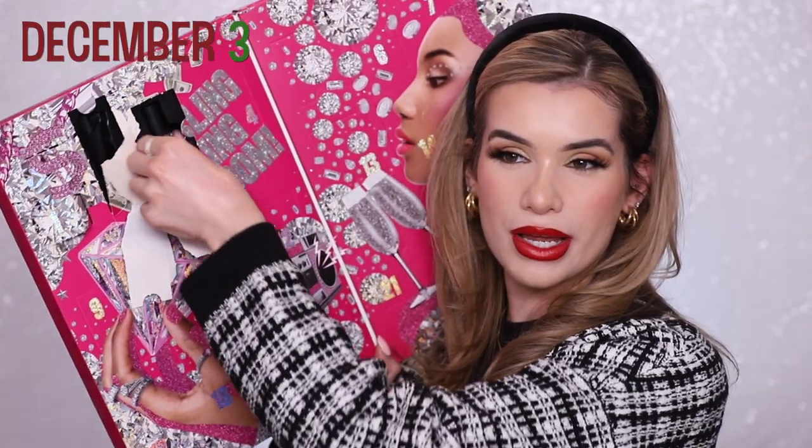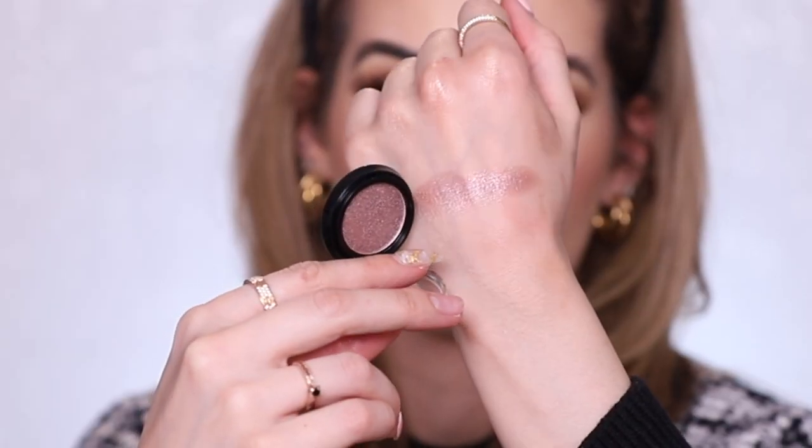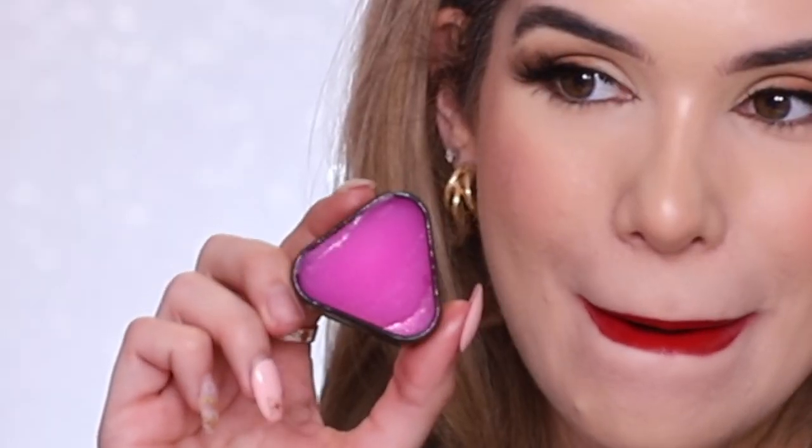Day three is a lip product — their Soft Matte Lip Cream in the shade Cannes. We love the NYX Soft Matte Lip Creams. Day four is an eyeshadow in the shade Glam Purple. Day five is their This Is Everything lip scrub — a whole lip scrub! It smells so good, kind of bubblegum. I love it. Day six is their Butter Gloss in the shade Angel Food Cake — a really pretty dark pink. The Butter Gloss is one of the best drugstore glosses by far.